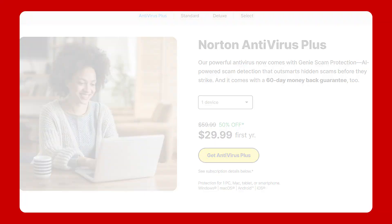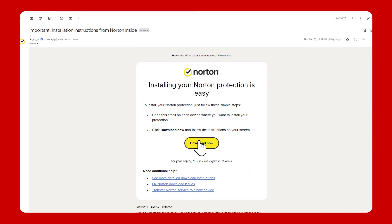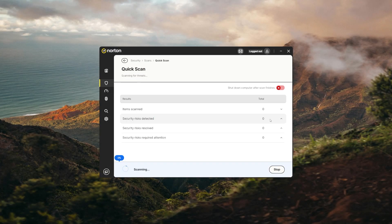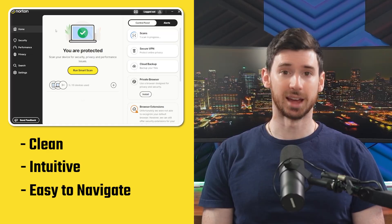Once you sign up for a plan on their website, you'll get a download link in your account portal. Just click the link and the installer downloads instantly. After installing, you can log in with your Norton account and immediately run your first scan. Now if I'm being honest, the frequent pop-ups from Norton pushing their upgrades can get a little annoying at times, but their dashboard is clean, very intuitive, and easy to navigate overall.